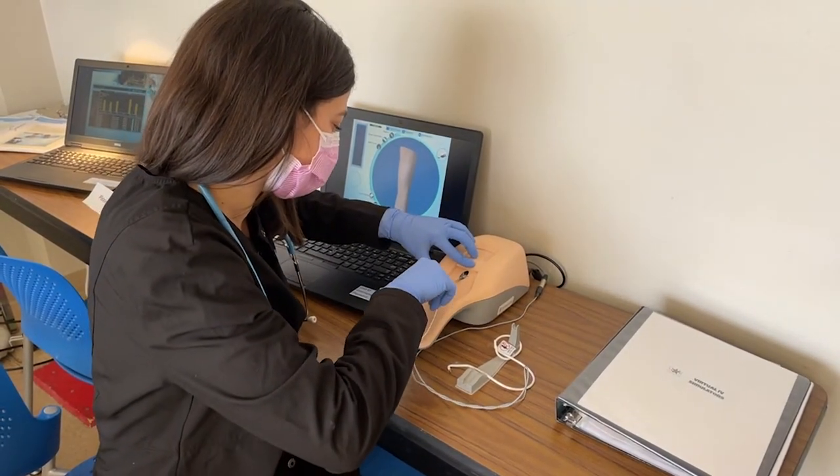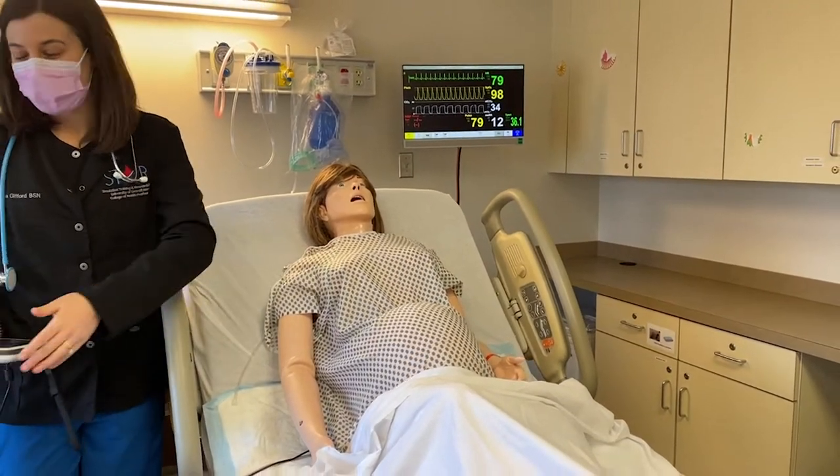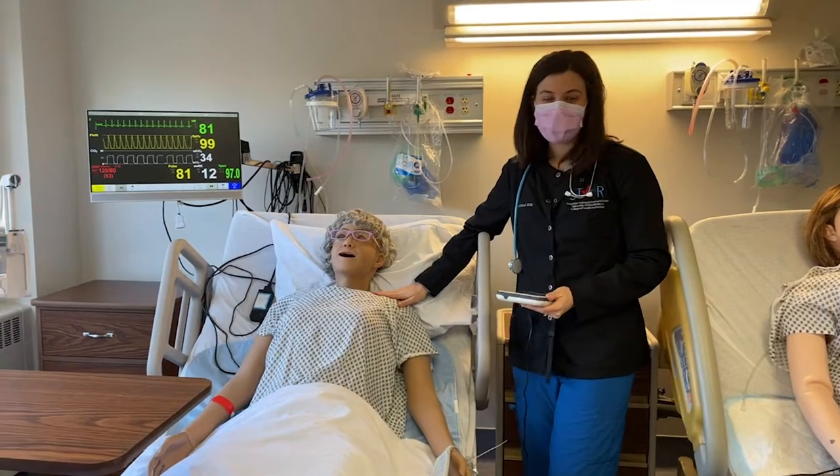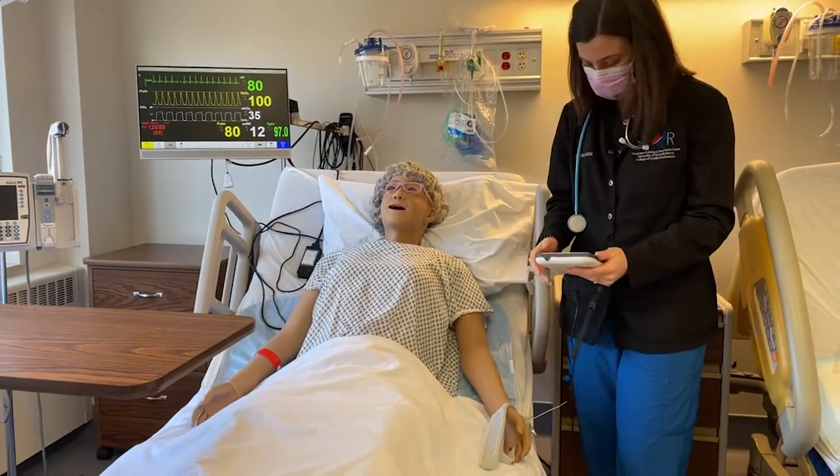The mannequins have lots of abilities. This mannequin in particular gives birth. And with other mannequins you're able to listen to breath sounds, feel their pulses, and even talk to them.